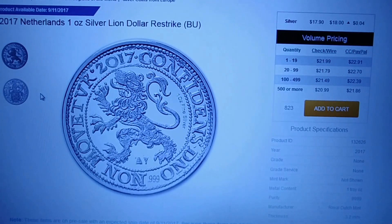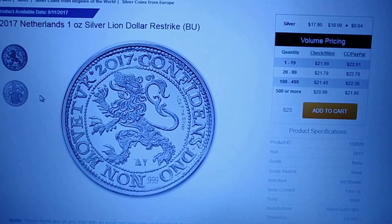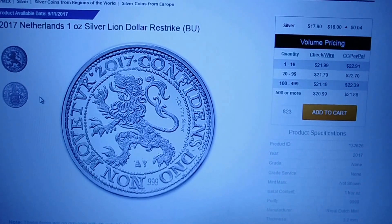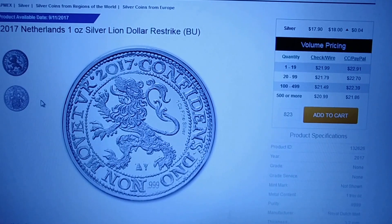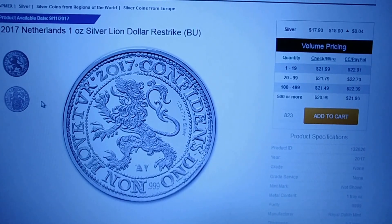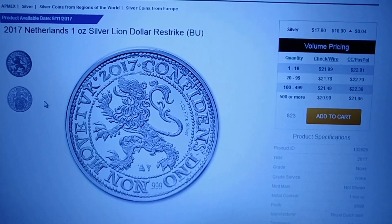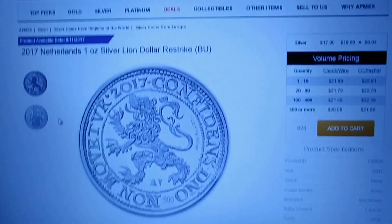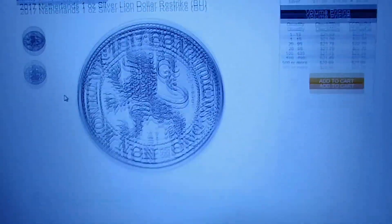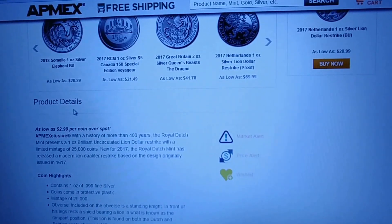I don't know if you're looking to add any silver to your stack right now, but it looks like these are $2.99 over spot. Depending on how many you want to buy, the biggest amount is $2.99 over spot. What was really interesting about this is that it appears to be an APMEX exclusive.